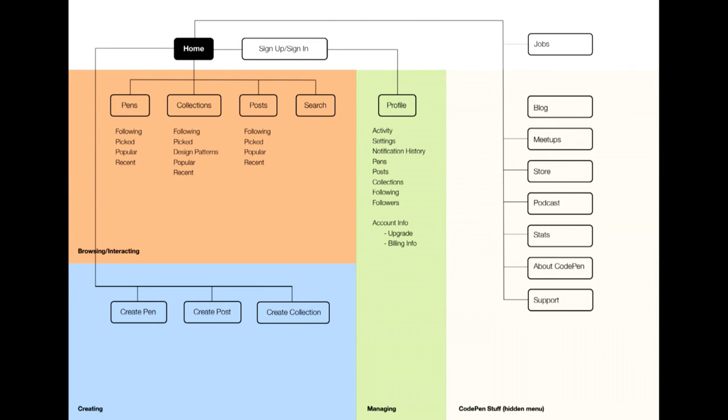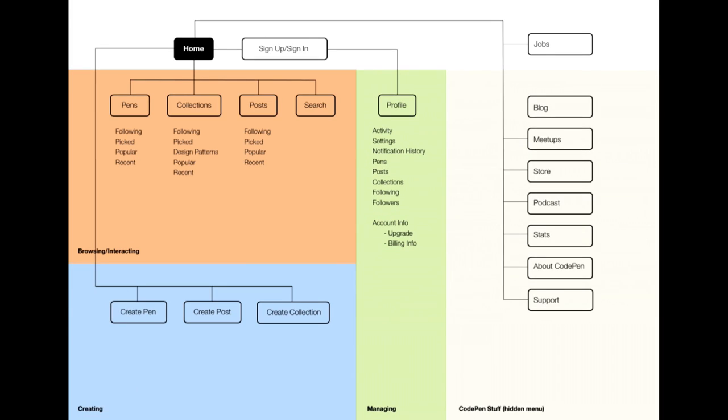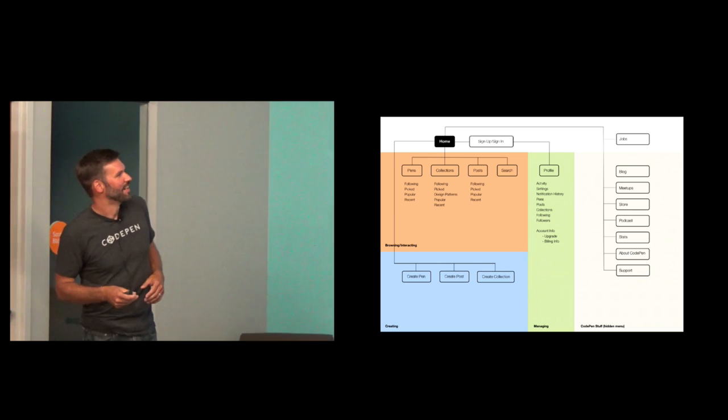This is the first document we generated in the design phase. It's hard to read but basically the idea was for me to get my head around the content by grouping it into buckets. One bucket is browsing and interacting: pens, collections, posts, and search functionality. Creating: you can create a pen, a post, a collection. There's all this stuff attached to your profile — navigating through your profile, all your pens, posts and collections, who's following you, your activity page where you can see who's liking and commenting. And then a bucket for CodePen-related stuff like meetups, blog, podcasts, and stats. Jobs was a bucket we didn't know what to do with — we just kind of punted on that one.